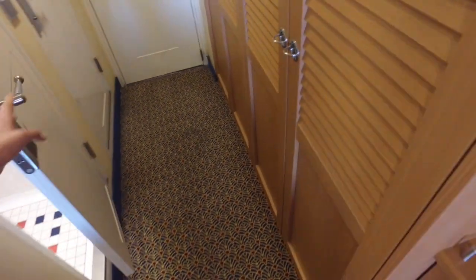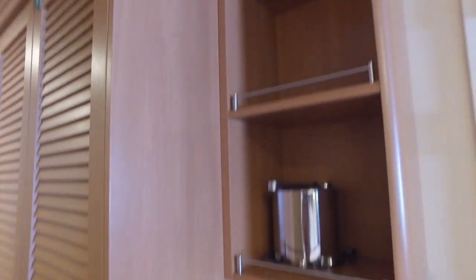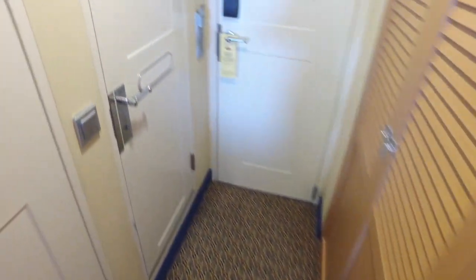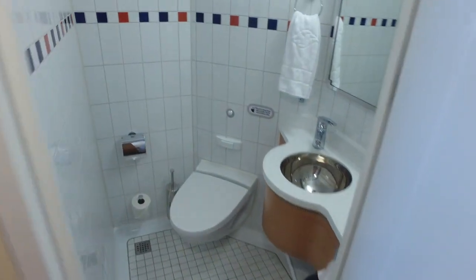Here's the closet area. This nice area here. Ice bucket. Some more storage. And here's the separate vanity restroom.